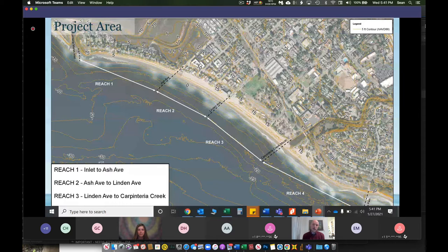My name is Connor Austin. I'm a coastal scientist with Moffat and Nickel. Moffat and Nickel and CRC are working together on this constraints and feasibility report with Wood and the city. I'll go through what is detailed inside that report and then summarize and go to questions. For this project, we've broken down Carpinteria into four segments characterized by shoreline types. Reach 1 is the Carpinteria Inlet to Ash Avenue.